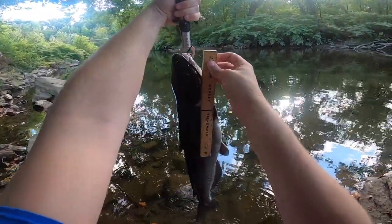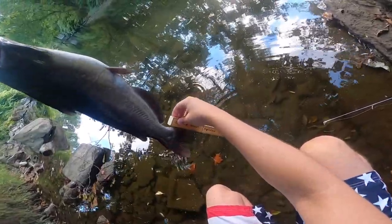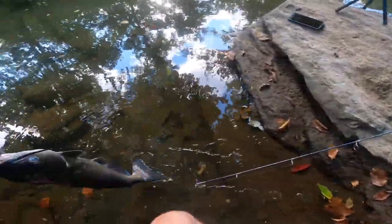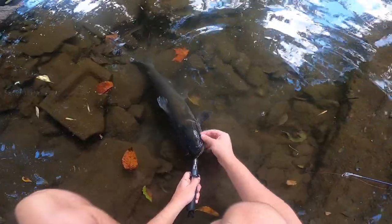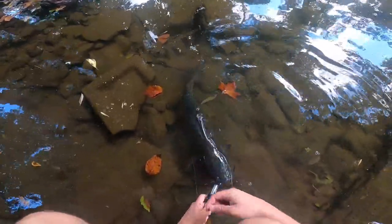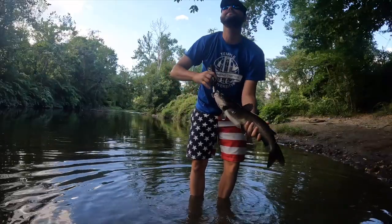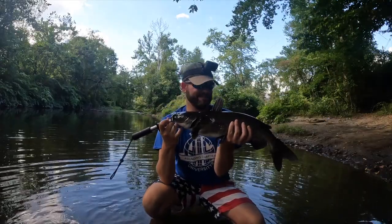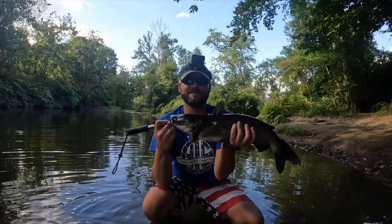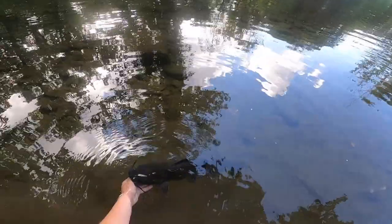It goes to about right here — rough estimate about 20, maybe 23-24 inches. A good two-foot-long catfish. He bit the heck out of me but I stuck my finger in its mouth. Ladies and gentlemen, this is what we in the business consider a very, very large catfish — just a beautiful fish, huge for this creek. I'm going to get a picture and release him. Some people down here do eat them, but I'm very much a catch-and-release guy.